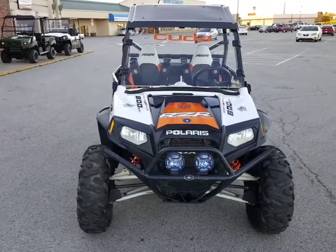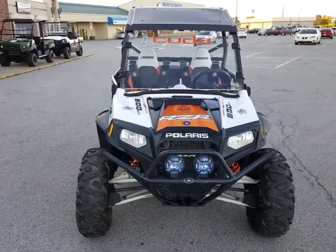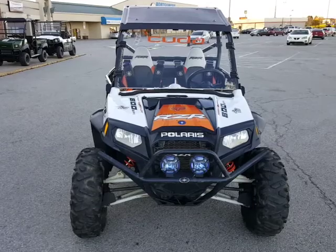Hi guys, Roger back here with you from Gateway Cycles in beautiful Mount Starling, Kentucky. Got a nice one for you here. This is a 2012 Polaris RZR 800.